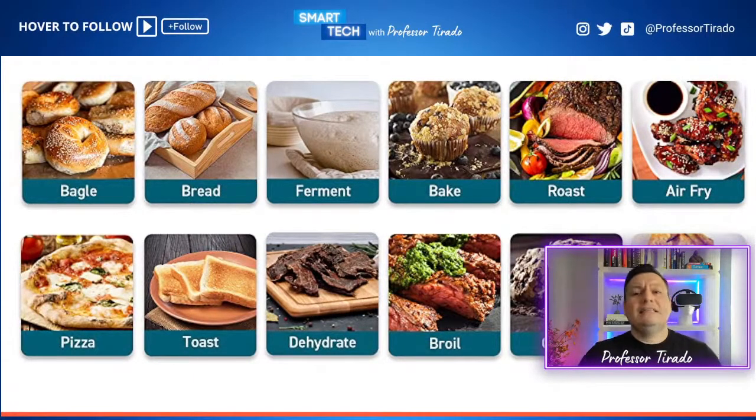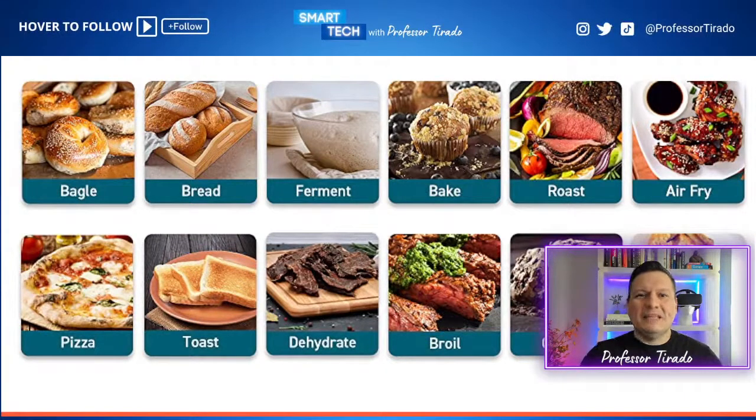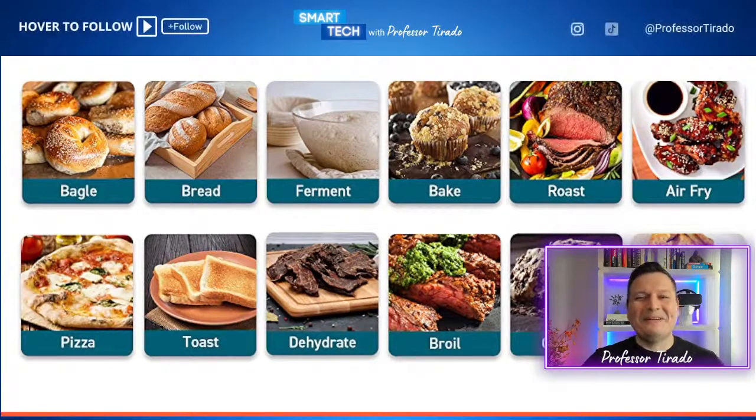If your countertop space is constrained and you can't have all these products in one location, this solves that. And if you're hearing sirens outside — apologies, I live in a very noisy area. No one's coming after me. This Kosori product is currently available for $199.99, and there is a product coupon that allows you to take an additional $20 off, making this available to you for $179.99.